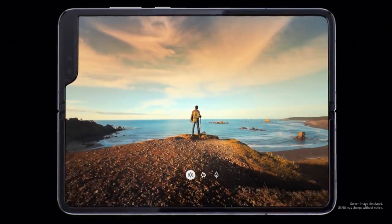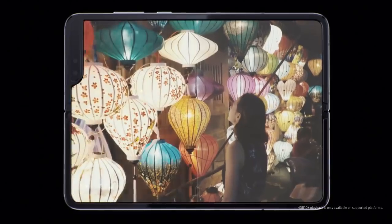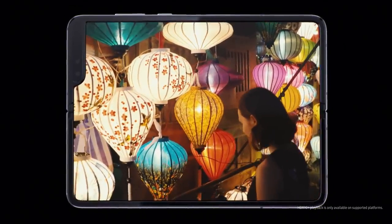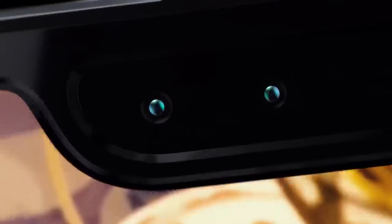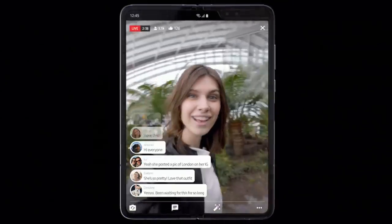Fold's HDR10 Plus video capability means more dynamic and vibrant memories, while the two inner cameras let you express yourself in detail.